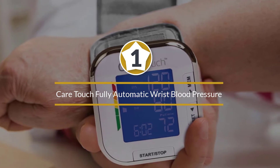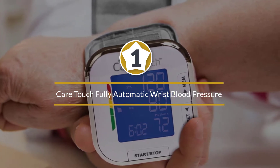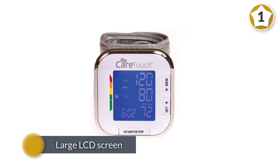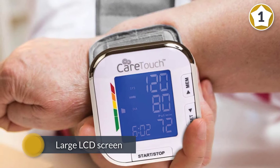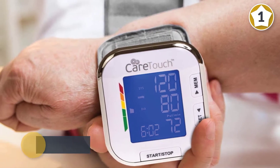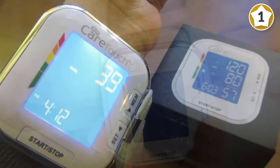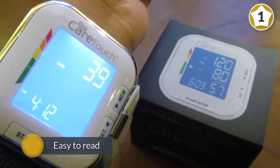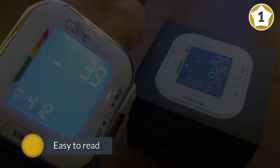Number one: CareTouch fully automatic wrist blood pressure cuff monitor. If spending a lot of money on a blood pressure monitor isn't a priority, then the CareTouch digital cuff is a reliable pick that will give you everything you need at a fraction of the cost. The large LCD screen comes with a backlight, which makes it easy to read, especially if you need to take a reading at night.